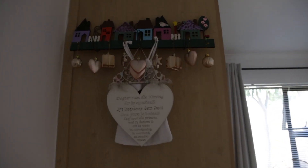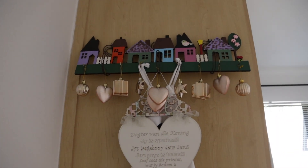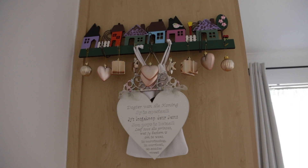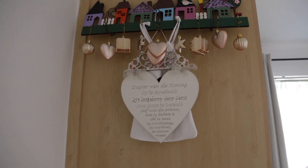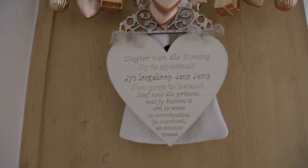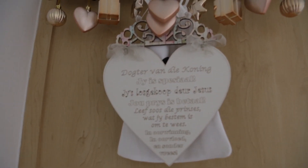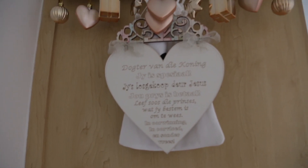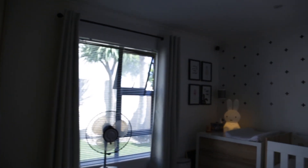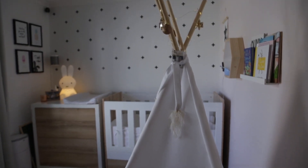So as we walk into Olivia's room, you get this little hook thing a friend of mine made that's on the side of her cupboard. It's got Christmas decorations hanging from it at the moment. This little heart sign I bought from a Christmas market — I really like it. It says 'Daughter of the King, you are special and you are bought through the love of Christ.'